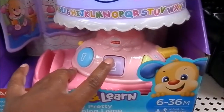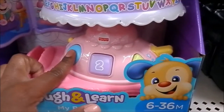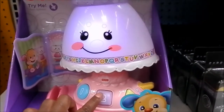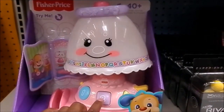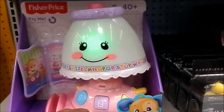One. Two. Three. Circle. Square. Triangle. Blue circle. Purple square. Green triangle.